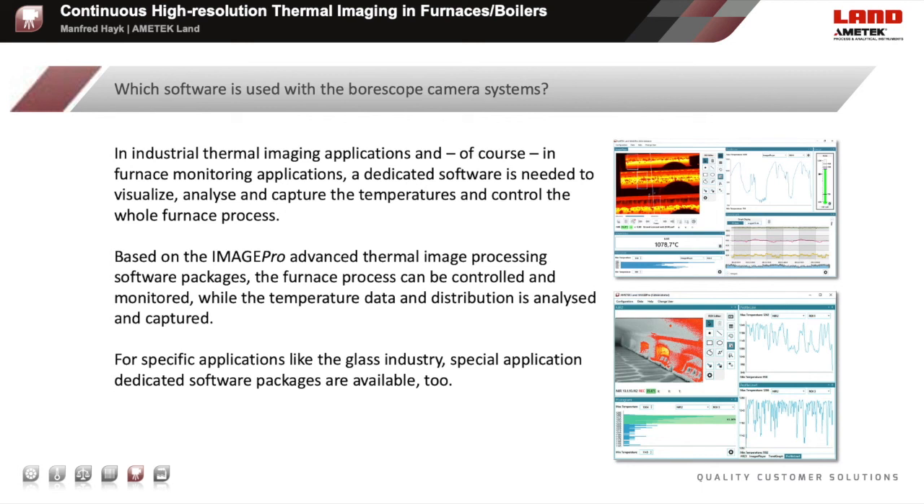In industrial thermal imaging applications and in furnace monitoring applications, a dedicated software is needed to visualize, analyze and capture temperatures and to control the whole furnace process. Based on the ImagePro advanced thermal imaging and processing software packages, the furnace process can be controlled and monitored while the temperature data and distribution is analyzed and captured online. For specific applications like the glass industry, special application-dedicated software packages are also available.